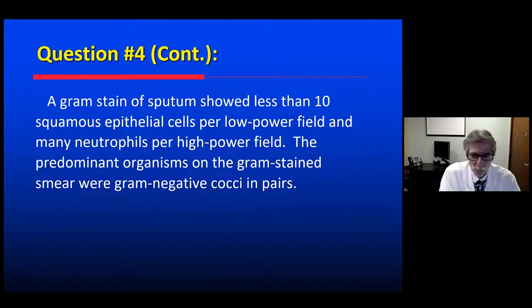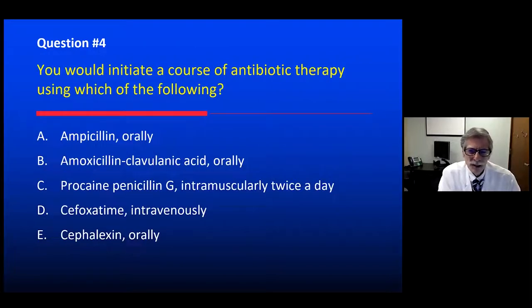The patient is symptomatic with fever, increased cough, and sputum. What will we treat with? Would it be ampicillin, amoxicillin-clavulanic acid, procaine penicillin IM, cefoxitin IV, or cefalexin PO? The organism is most likely Moraxella, and the appropriate treatment — since it is almost always beta-lactamase positive and therefore amoxicillin-resistant — would be amoxicillin-clavulanic acid. Cefoxitin would probably work, but IV therapy isn't necessary, and the others are less appropriate.